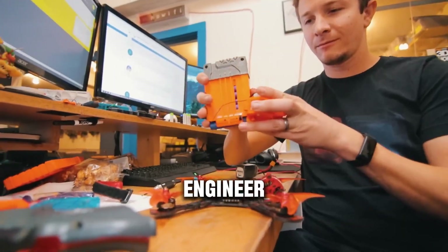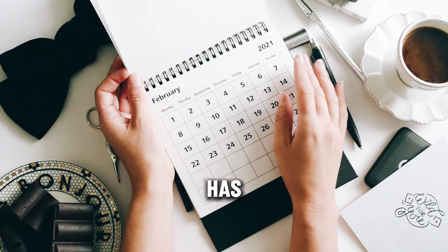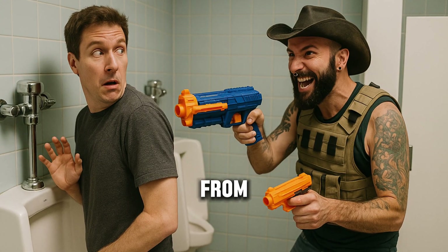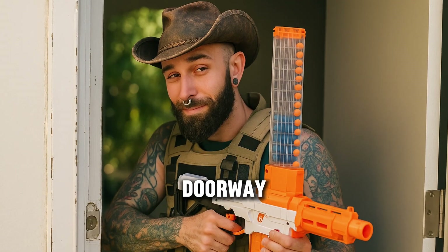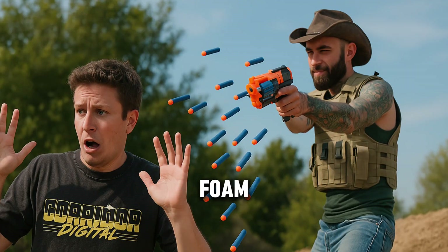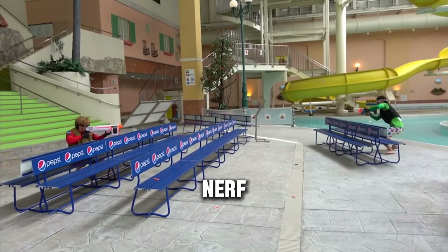What happens when a crazy engineer makes a Nerf predator drone? Ren and Jan are co-workers at a creative studio, and for weeks Ren has endured daily Nerf ambushes from Jan. Every morning, like clockwork, Jan would pop out from behind a doorway and unload a barrage of foam darts at Ren, turning coffee breaks into full-blown Nerf wars.